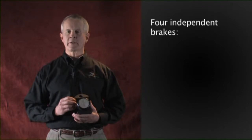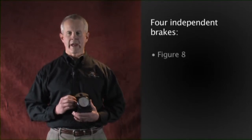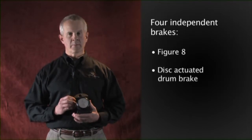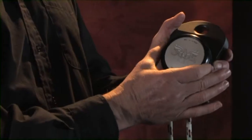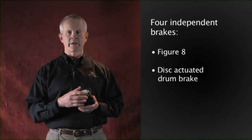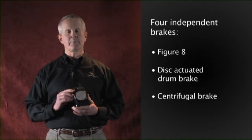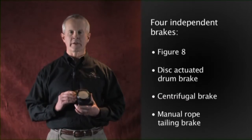There are four independent brakes in the Deos 3000 series. First, a hands-free, self-adjusting figure eight. Second, a disc-actuated drum brake that is adjusted with the control knob on the front. Notice that the control knob is round so it can't catch on anything and it stays how you set it. Third, an always-active centrifugal brake that limits maximum speed and prevents free fall. Fourth, a manual rope-tailing brake for precise control.